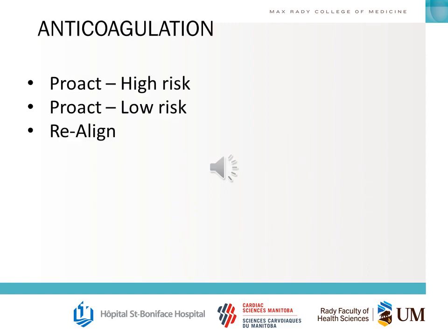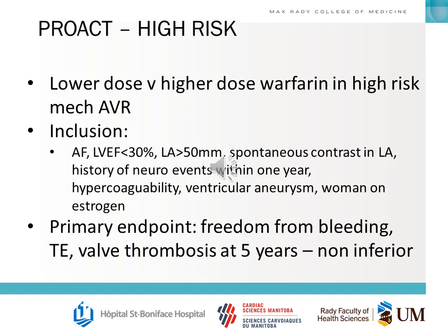There are a few trials investigating anticoagulation recommendations for mechanical valves. The PRO-ACT trial was divided into high-risk and low-risk groups. High-risk compared a lower versus higher warfarin dose in high-risk mechanical AVRs. You should know what makes someone high-risk: atrial fibrillation, decreased LV ejection fraction, big left atrium, spontaneous contrast in the left atrium, history of neurologic events within a year, hypercoagulability, ventricular aneurysm, or women on estrogen. The primary endpoint was freedom from bleeding, thromboembolism, and valve issues at five years — found to be non-inferior in the lower-dose warfarin arm.